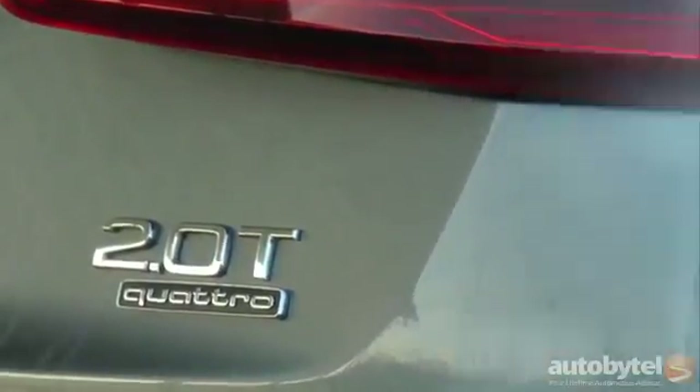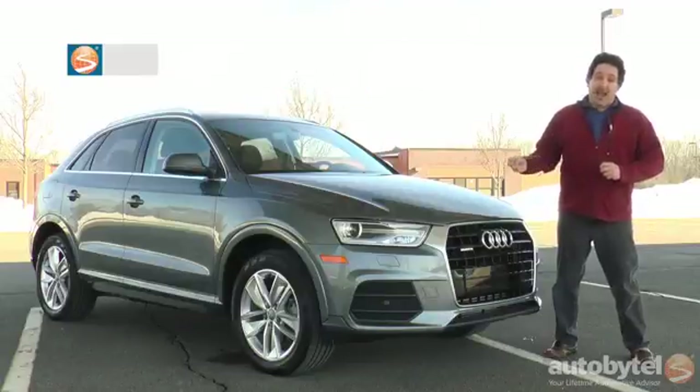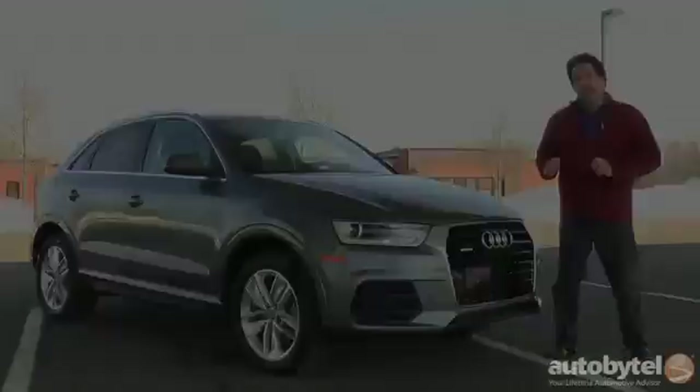I'm Dan Gray for AutoBitel and this is an Audi Q3 Quattro. There are very few luxury subcompact crossovers on the road today — this is one of just a handful of models. Let's go for a ride. I'll tell you what I love about this little critter and some things that I don't.